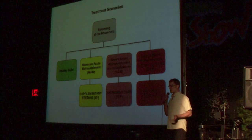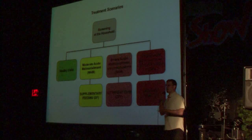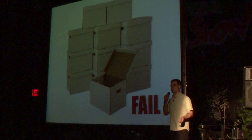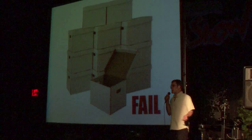Sean and his classmates from Columbia went to the ministry and said, show us the data that you've collected from this project, and they came back with a pile of boxes filled with paper. The data was locked up on paper in these boxes, and this was really an epic fail.